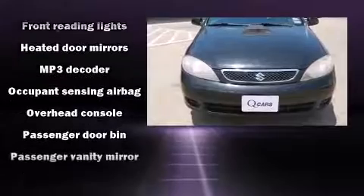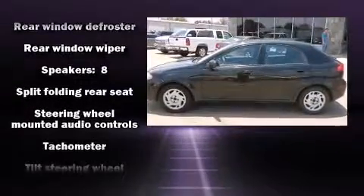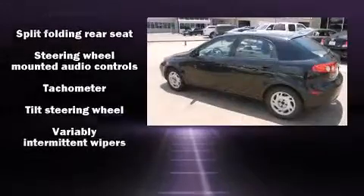Passengers are protected by various safety and security features, including dual front impact airbags with occupant sensing airbag, front-side impact airbags, and 4-wheel disc brakes.